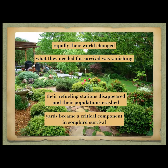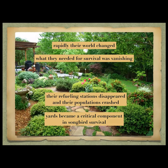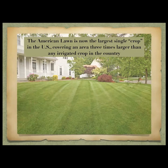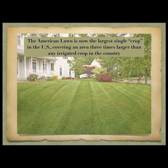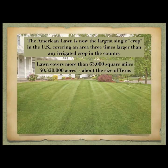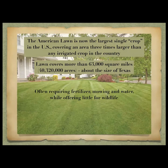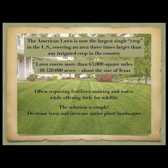We need to ask: what kind of yard? Here's a yard that's probably considered really nice. The American lawn is now the single largest crop in the United States, covering three times more than any other irrigated crop — 63,000 square miles — often requiring fertilizer, mowing, and water. The solution is simple: decrease lawn, increase native plant landscapes. Because if you build it, they will come.